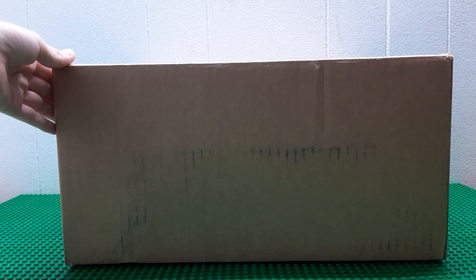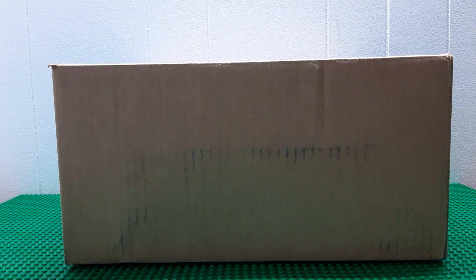Hi, so today I got an order from Lego.com. I'm going to open it and show you what I got. So let's get into it.